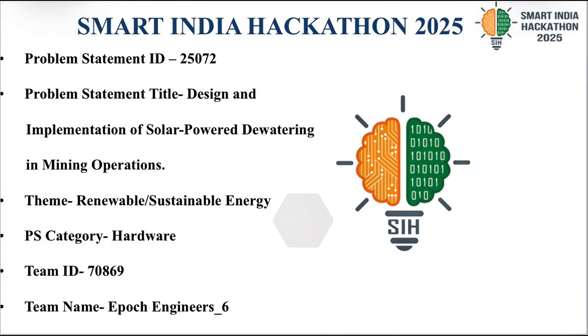Hello everyone, we are EPOC engineers and we are tackling problem statement 25072: design and implementation of solar power dewatering in mining operations.